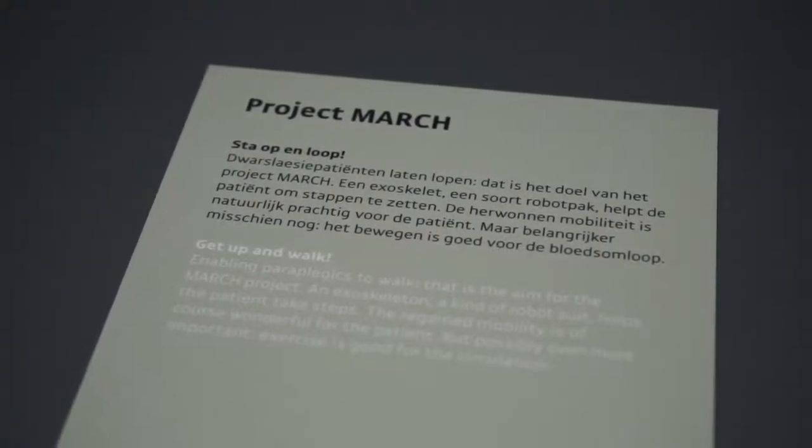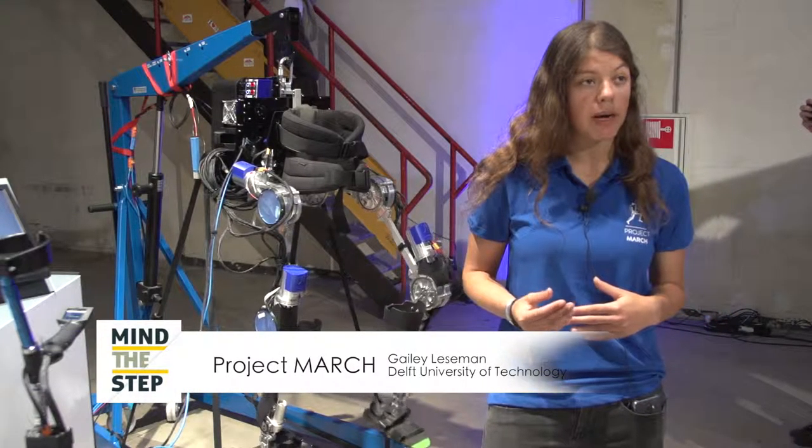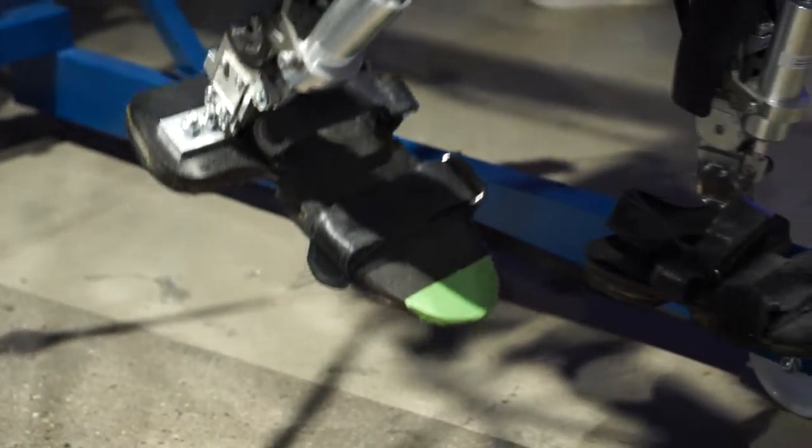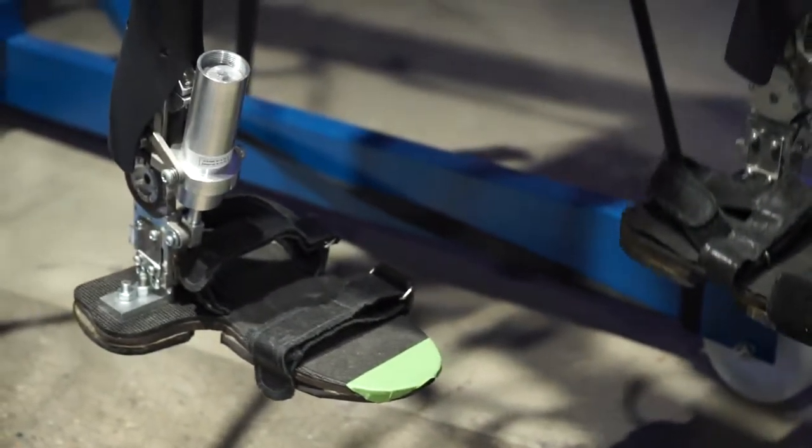My name is Gayle Desemann. I am Chief Mechanical at Project March. We are a multidisciplinary student team at the TU Delft. We build a robotic suit for people with a spinal cord injury. They have no control over their feet. With the help of our robotic suit and exoskeleton, they can stand up and walk and carry out their daily life — so they will get their mobility back.